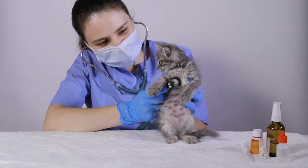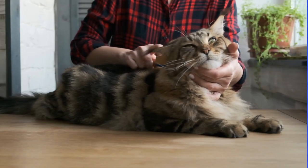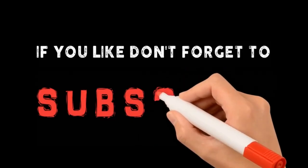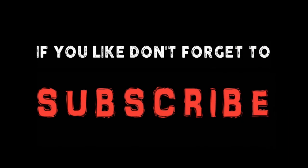By taking preventative measures, you can help ensure that your cat remains flea-free and healthy. Hope you find this video interesting. Please subscribe to our channel to see more.